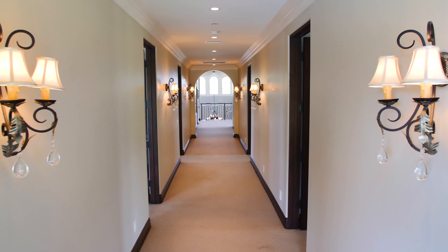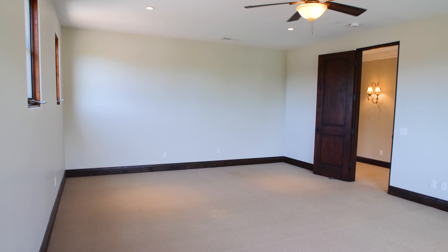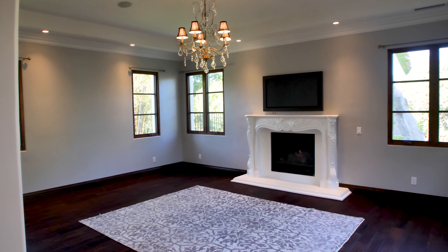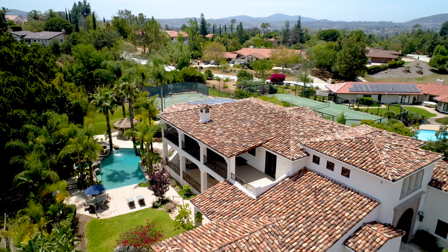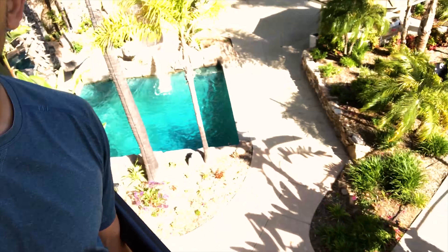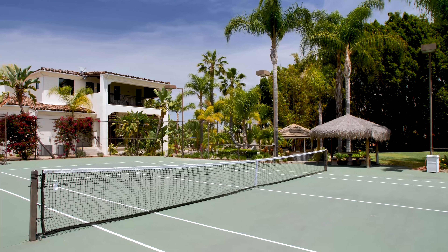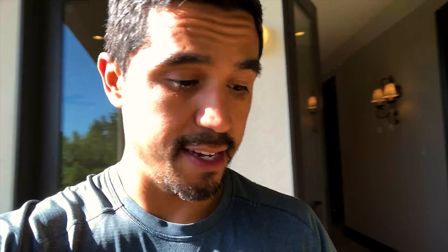There are three bedrooms up top and there's a master here as well. But the best part is this deck — there are two levels of this deck. You've got the pool and then a tennis court. The best part of this house, in my opinion, is the backyard. So let's go take a look.